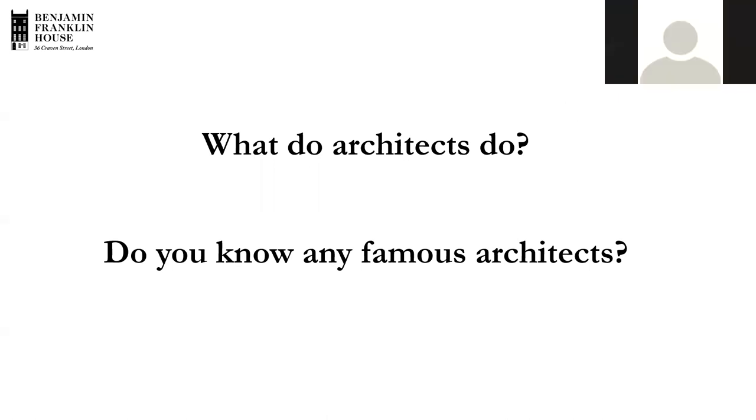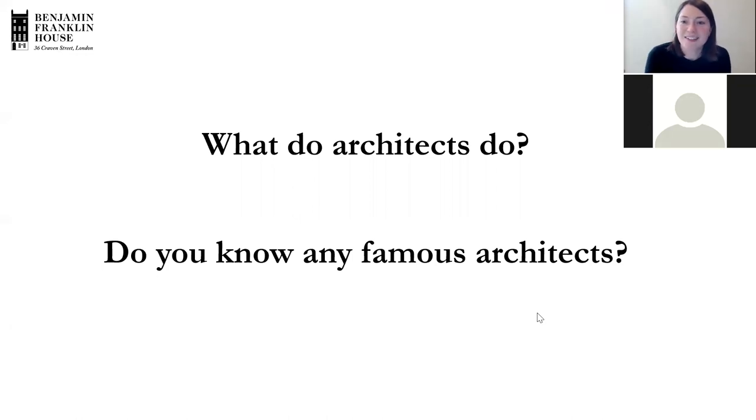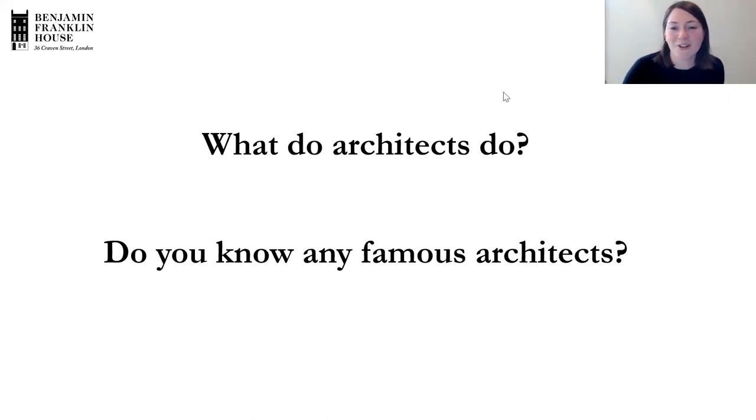A student asked: was Leonardo da Vinci an architect? That's a really good question. He definitely designed inventions and things, and I'm not 100% sure if he was an architect, but he definitely designed lots of interesting things as well as being an artist — I'll have to check that one. Later, Xavier confirmed in the chat that Leonardo da Vinci was indeed involved in architecture as well.